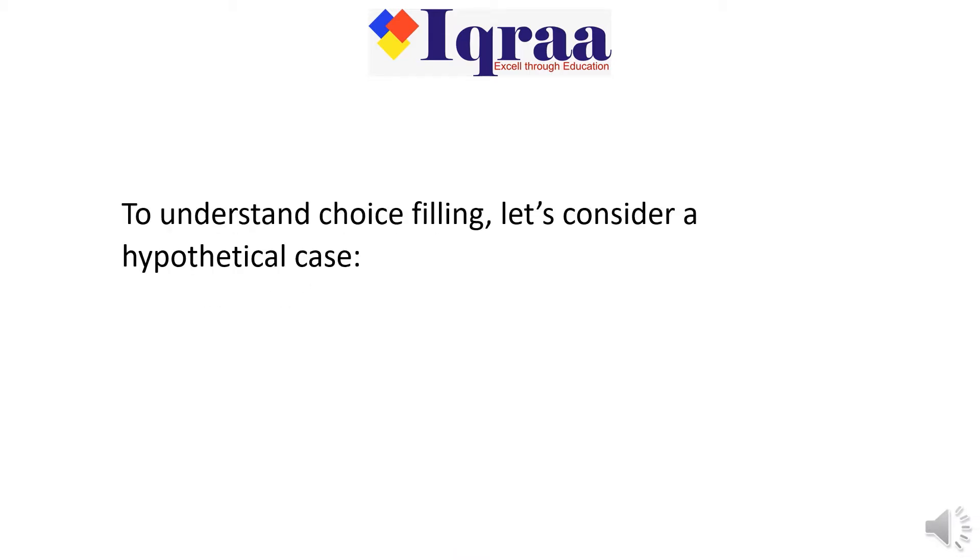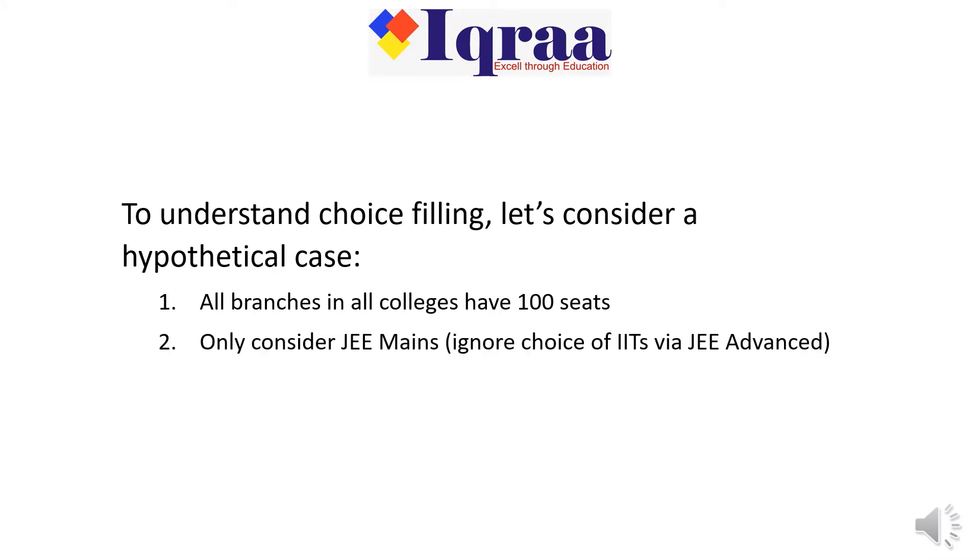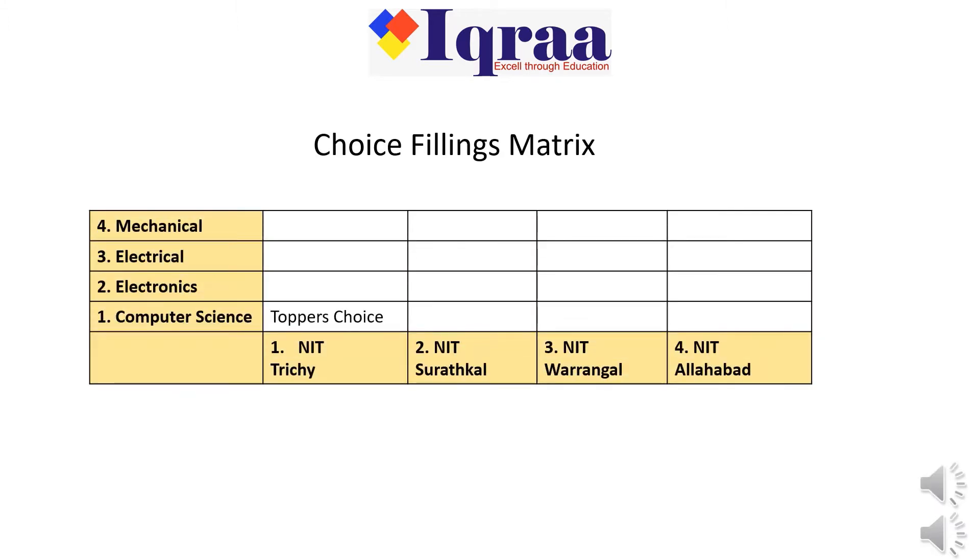To understand choice filling, let's consider a hypothetical case. First, consider that all branches in all colleges have 100 seats. Second, only consider JEE Mains, and ignore choice of IITs via JEE Advanced.